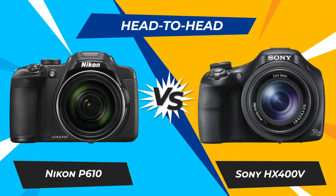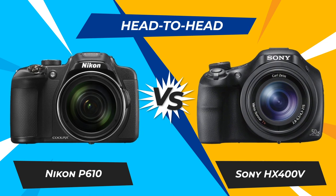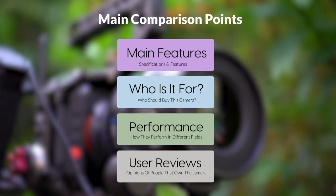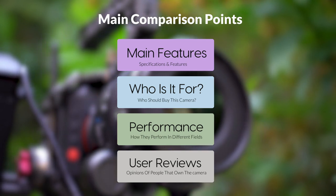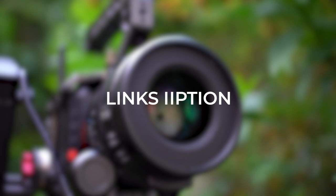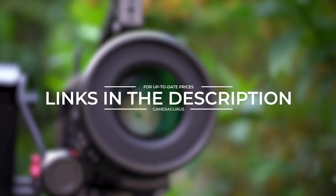Today, we are going to compare two popular cameras, the Nikon P610 and Sony HX400V. We are going to take a look at their features, who they are for, how they perform in various use cases, user experiences, and which one is the right one for you. Links to both of the cameras will be listed in the description below. Let's get started.